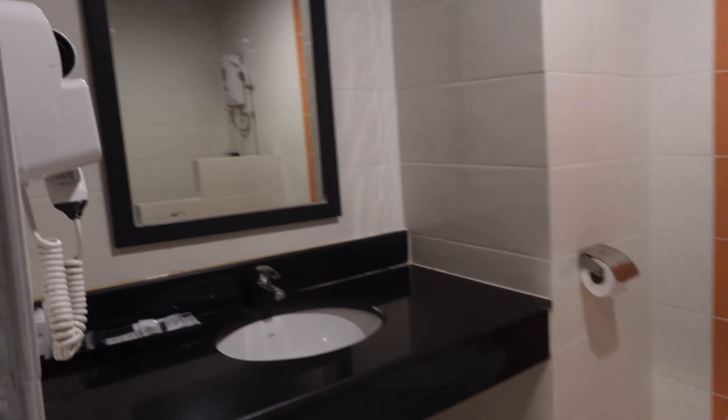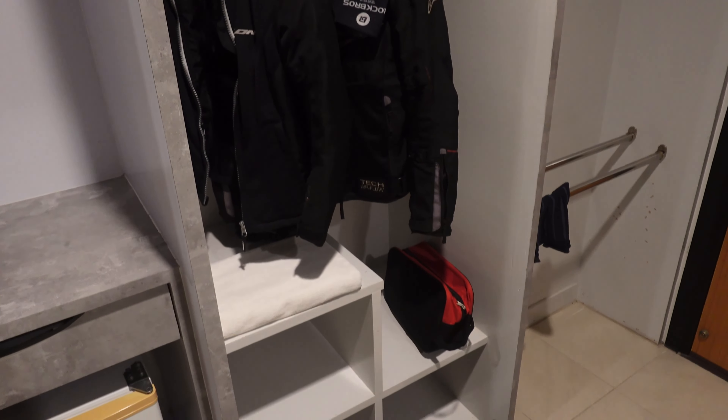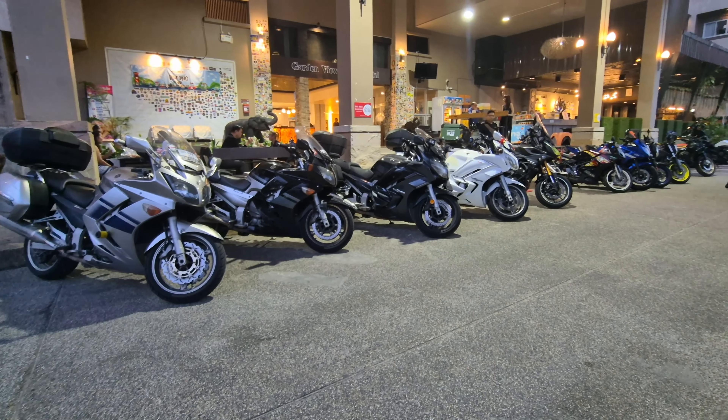This is the toilet — it's huge. This is the Garden View Betong Hotel. We booked it on Agoda and I think it was a good choice, because this is one of the go-to hotels that a lot of bikers come to. As you may have seen when we came in, there were a lot of big bikes lining the entrance, all parked nicely outside. We'll be staying for one night — tomorrow we're heading off, venturing deeper into Thailand. Please drop a like and subscribe to help support the channel. See you in the next one, bye!